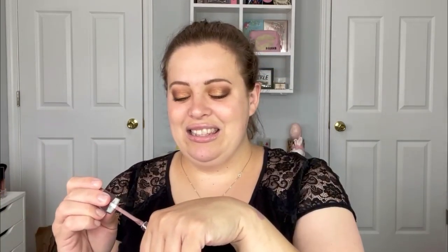Moving on, the next item is from Too Faced — this is one of the choices I picked. This is their 24-Hour Crease-Proof Waterproof Long-Wear Liquid Matte Eyeshadow in the shade Taramasumi. This is what the packaging looks like — super cute. And the shade is really interesting, like a not-grungy purple. I don't really know how to describe it, but it's really, really pretty.